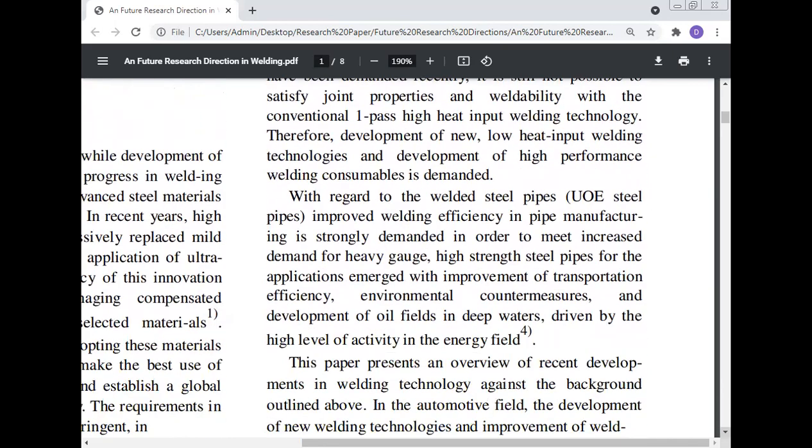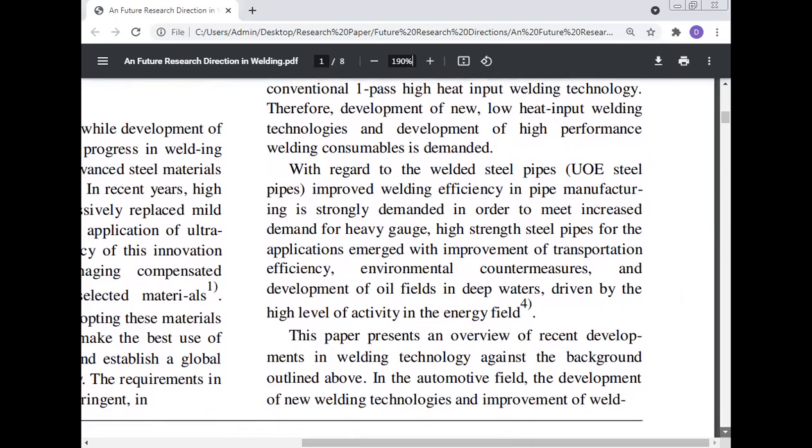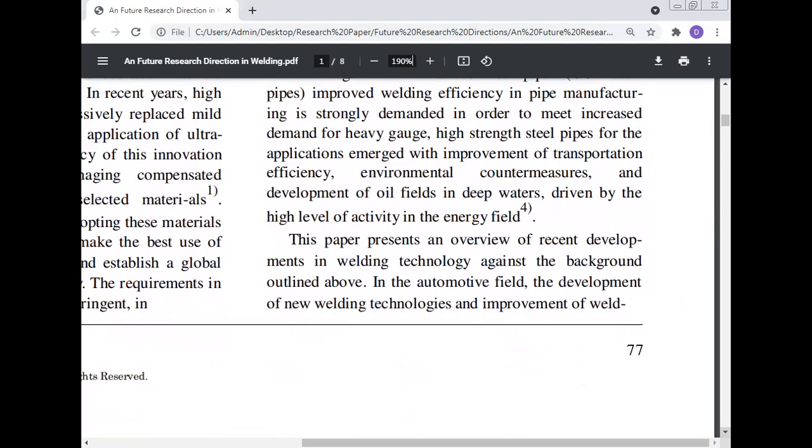Therefore, the development of new low heat input welding technology and high-performance welding consumables is demanded. With regard to welded steel pipes, improved welding efficiency in pipe manufacturing is strongly demanded to meet increased demand for heavy gauge, high-strength steel pipes. Applications emerge with the improvement of transportation efficiency, environmental countermeasures, and development of oil fields in deep water driven by high activity in the energy field. This paper presents an overview of recent developments in welding technology against this background.